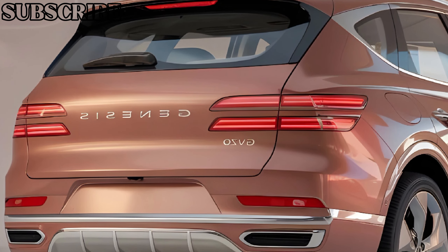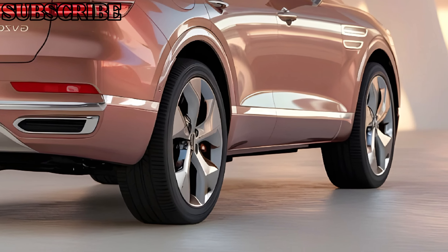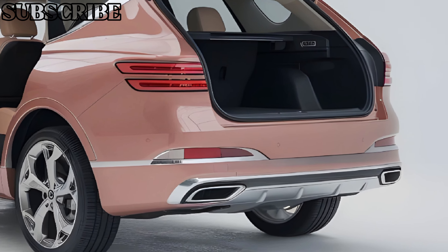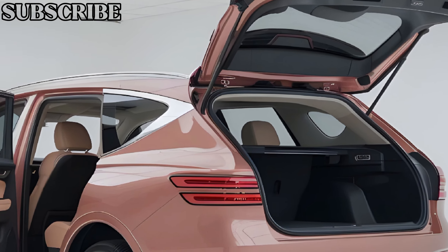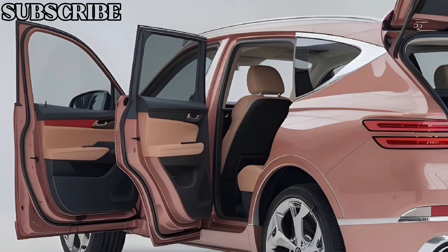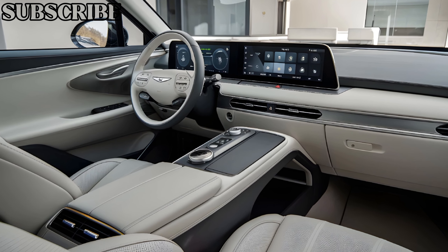Starting with the exterior, the 2025 GV70 boasts a distinctive design that exudes sophistication and modernity. Its signature crest grille, flanked by quad LED headlights, gives the front end a bold, aggressive look, while the sloping roofline and sharp character lines running along the sides add a sporty flair. The rear is just as striking, with sleek taillights and dual exhaust outlets that hint at the GV70's performance capabilities.